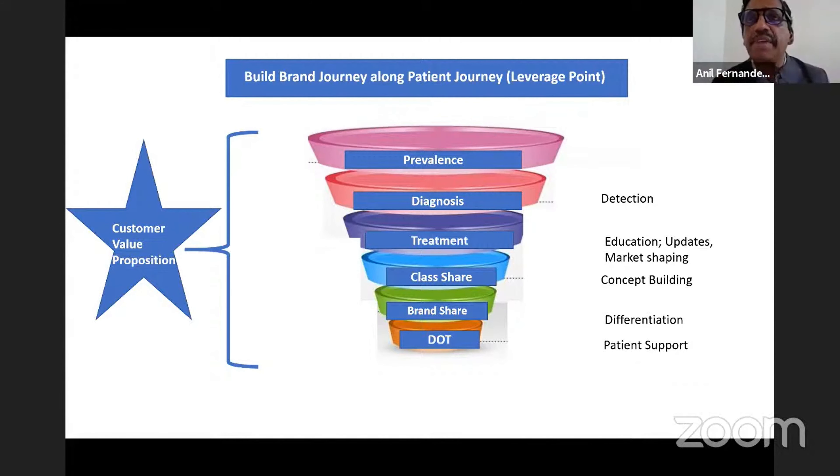Once diagnosed with type 2 or type 1 diabetes, the next stage in the funnel is getting treated. If a patient is diagnosed, they will get treated — but are they treated as per the recommendations in the guidelines? If not, there is a gap, and there is a need to educate and create awareness on treatment algorithms. A company might decide to play on the treatment leverage point, focusing on education, giving updates, and shaping the market around that treatment category.